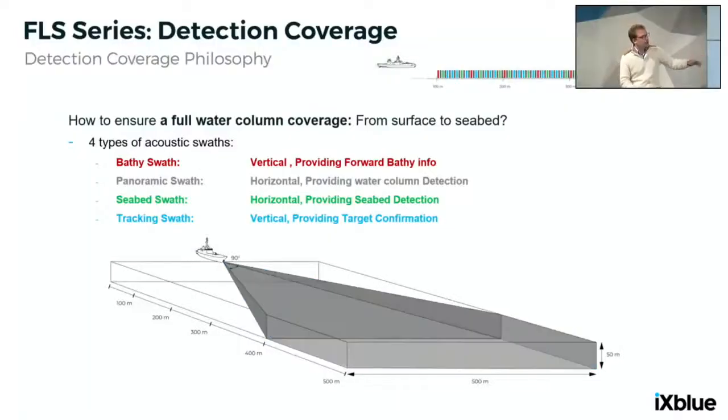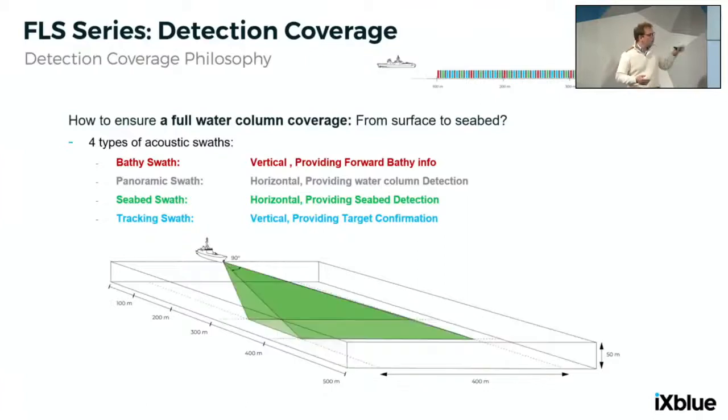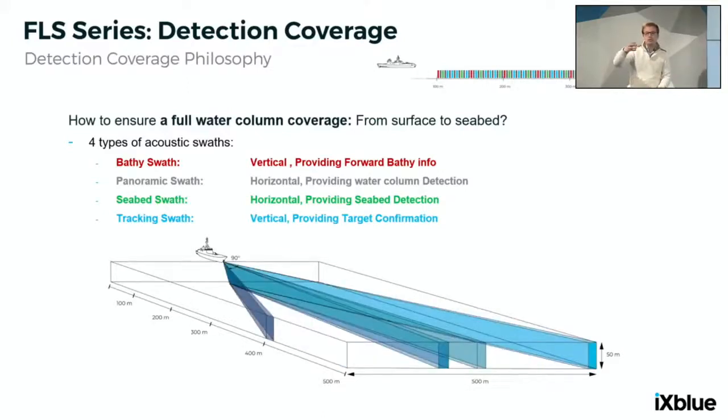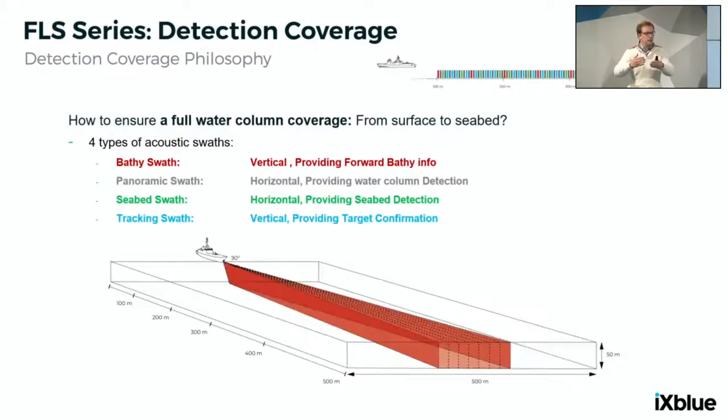The panoramic swath covers water column only — we deliberately exclude the seabed because seabed reflections would complicate target detection. It provides 90-degree aperture for the FLS-7 and 120-degree aperture for the FLS-5. This is where we get prime detection — the first detection of a target that could be a threat. The next swath is the seabed swath — the green one — which focuses only on the seabed, detecting targets close to or on the seabed. The detection processing for seabed targets is different from water-column target detection, so these must be addressed separately. Multiple sequential shots cover both water column and seabed to ensure nothing is missed.